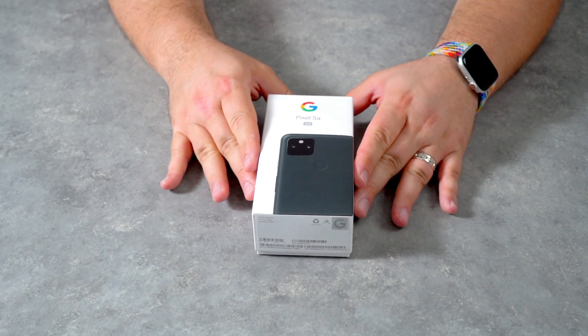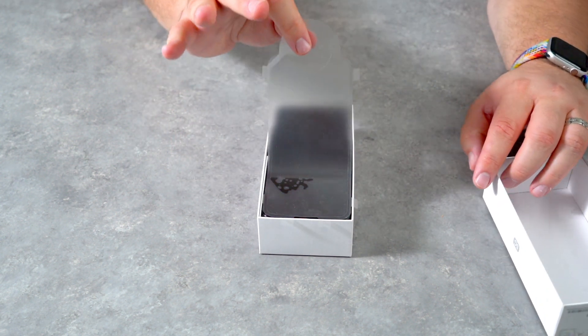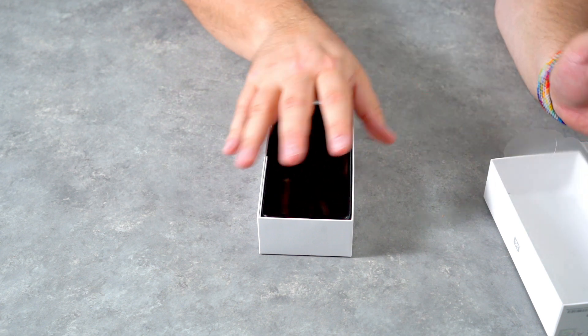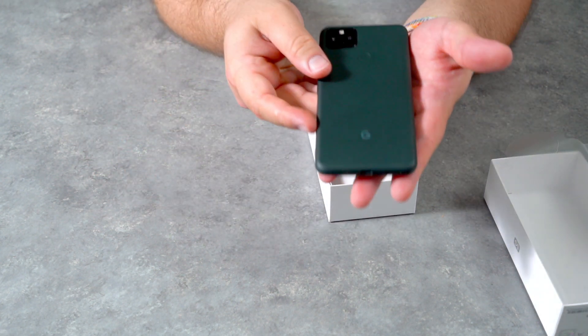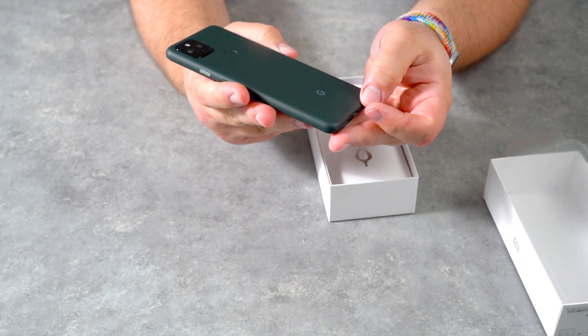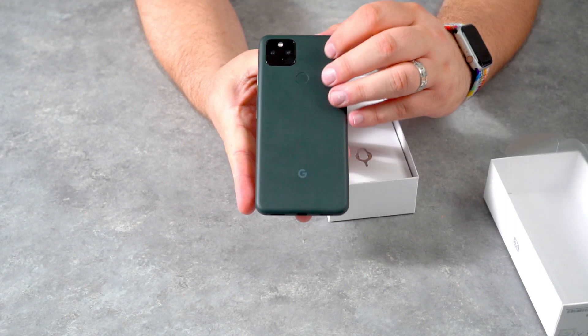The unboxing experience is fairly boring. What isn't boring is this $449 price tag. I have to admit I was under the impression this device was actually $499. Even at that price I felt like it was a steal, but now I realize it's $449, it makes it an even sweeter deal.